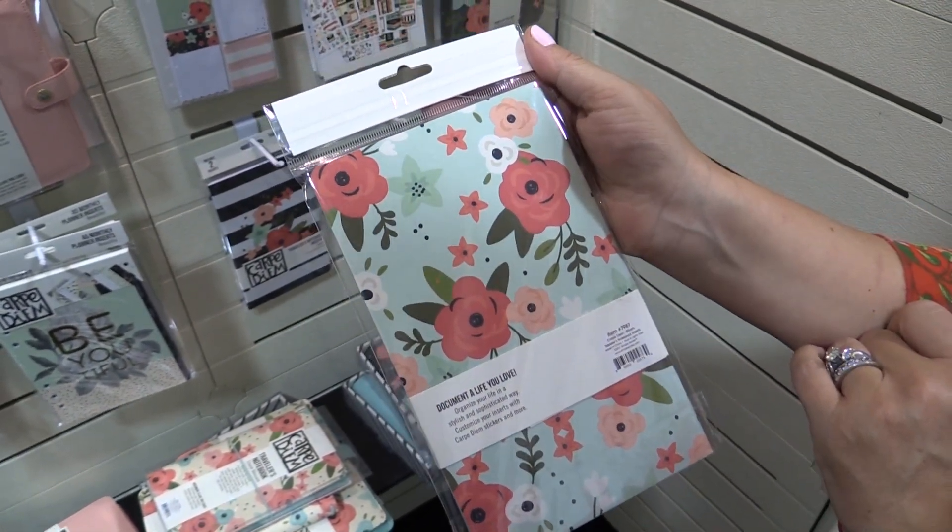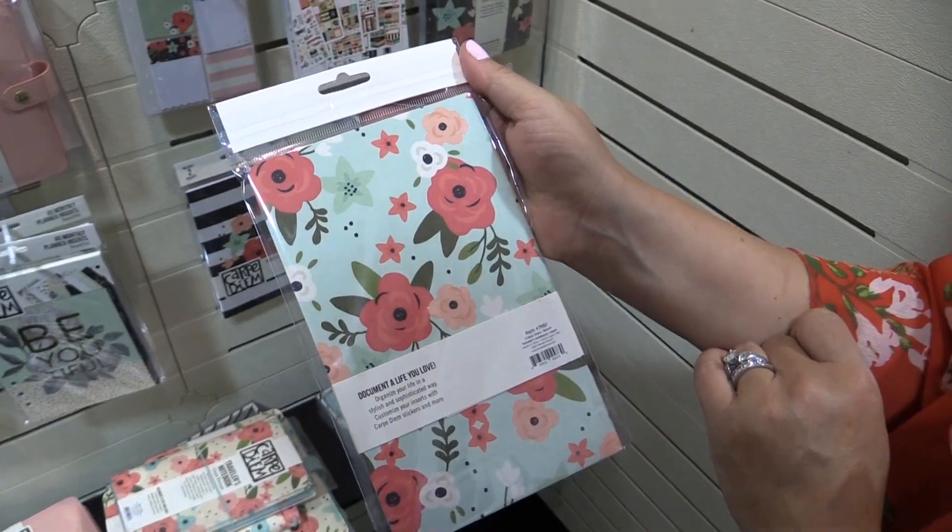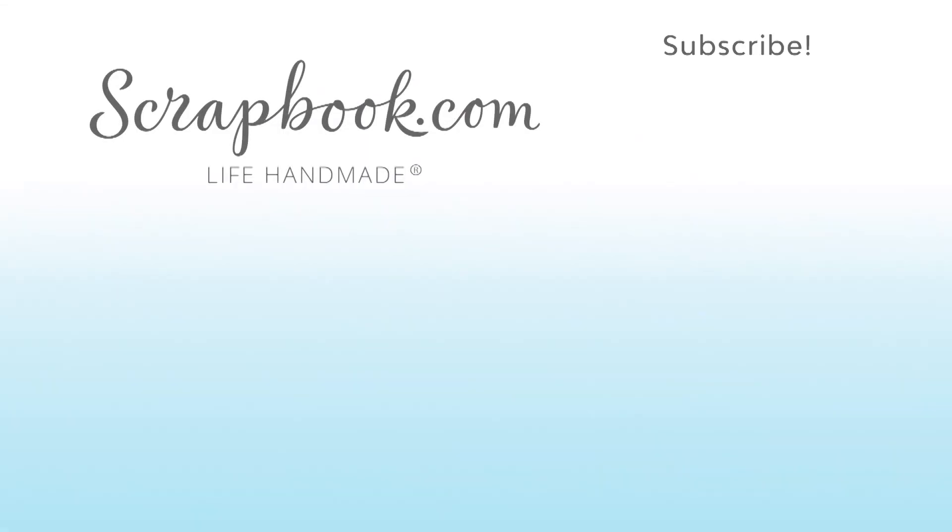So that is the Bloom Carpe Diem collection. We hope you enjoyed this sneak peek video filmed at the 2017 AFCI SPC Mixed Media Event in Salt Lake City, Utah. Please like, share, and subscribe. Happy crafting!